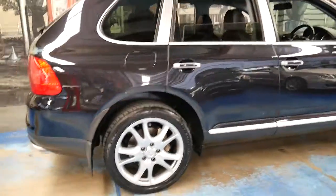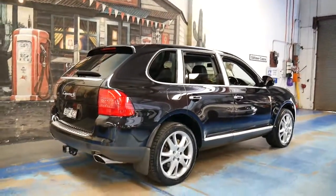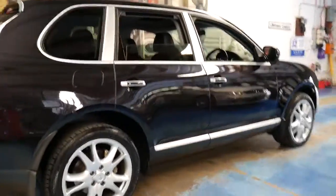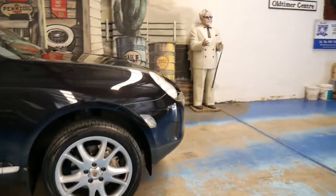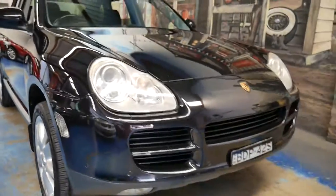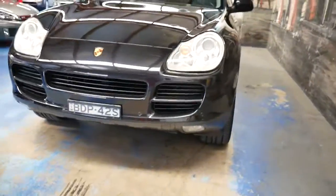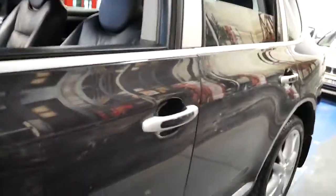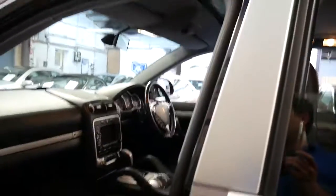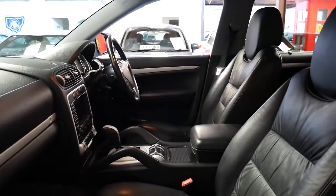It is a 4.5 litre V8 petrol and I think you can achieve around 11 to 12 litres per 100 kilometres on the freeway. Around town you're going to be somewhere between 16 and 20, depending on how you drive it. With a second-hand car, fuel should be the least of your worries — what you should be looking at is service history and general maintenance. You might think you'll get a diesel to save on fuel, then you go and get it serviced and it's got an injector problem, needs a turbo, the particulate filter has packed it in. A turbo diesel has become one of the most expensive cars on the road to run.